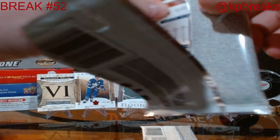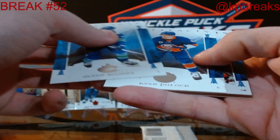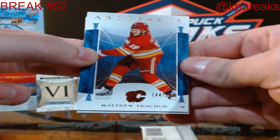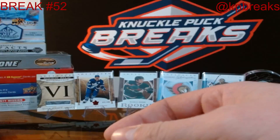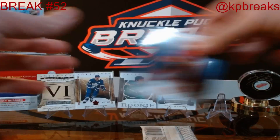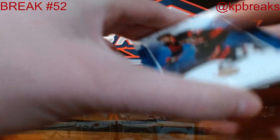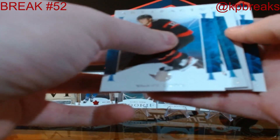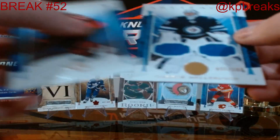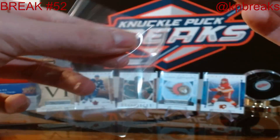Final two packs before we go see if that redemption is going to be randomized. For your Calgary Flames, we've got Matthew Tkachuk, 144 out of 299. Looks like we might have a patch coming up — get rid of the base card filler — and it's going out to your Winnipeg Jets: Connor Hellebuyck, 55 out of 199. Congrats to the Winnipeg Jets.